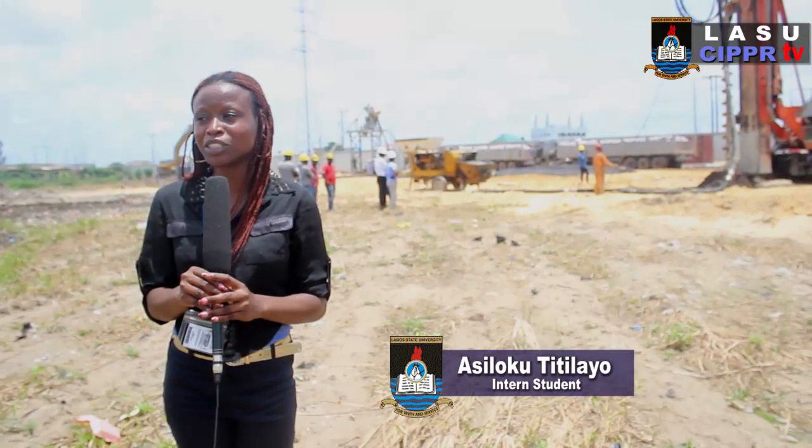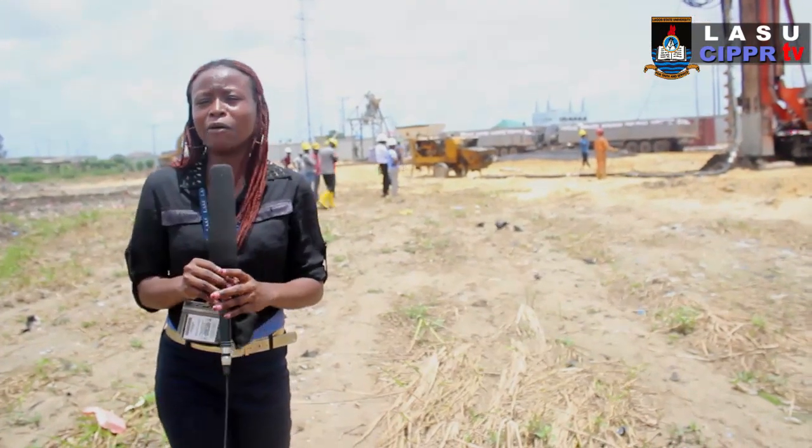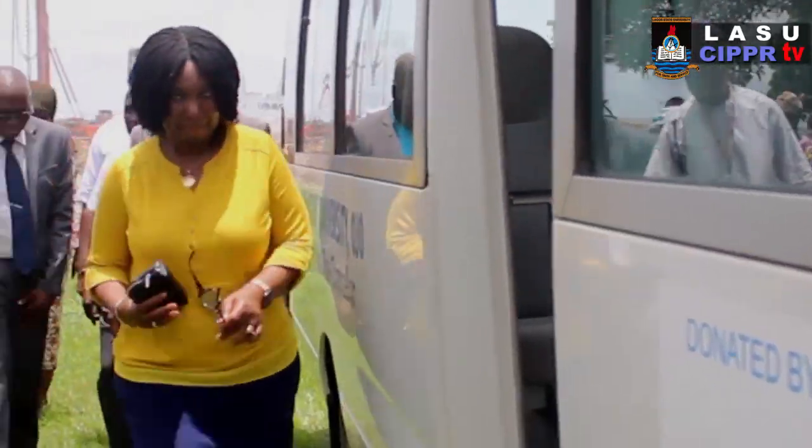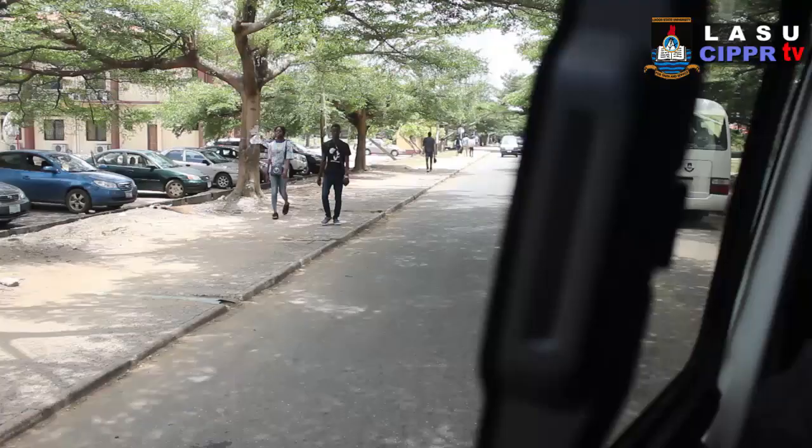We are here at the inspection ground of the Academic Research and Planning Center, fully funded by TETFUND. This is a project that has been given to us by TETFUND. So the first thing we want to do is to say a big thank you to TETFUND for what they have done for Lagos State University.